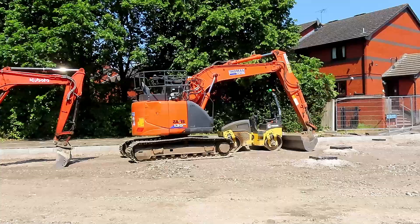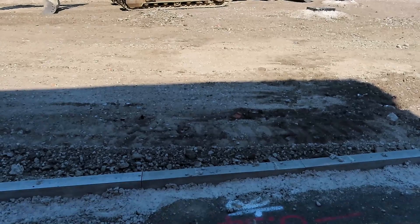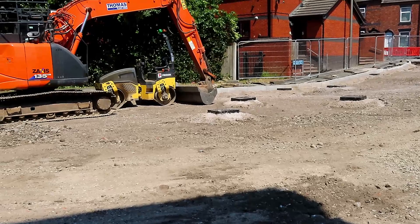A bit further around you can see all the new curbs but they seem to have gone an extra couple of inches on the path. There's still a lot of hardcore required. You can understand why this is going to take till September — it's just unbelievable.